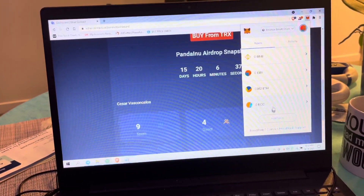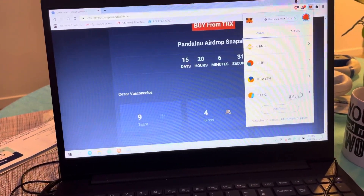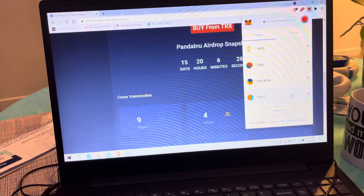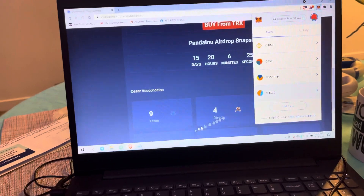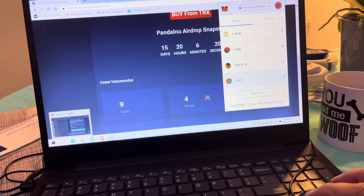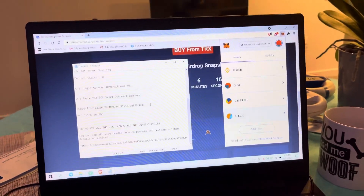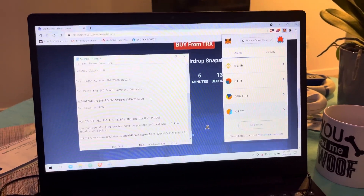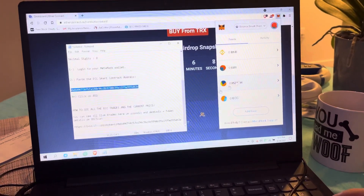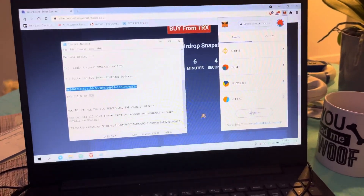Whenever ECC is available through Etherconnect, I'm going to transfer it over and be able to swap or sell it. So what I'm going to do is — on Telegram — I went ahead and grabbed the smart contract address, which I'm also going to list in the video description. I'm going to grab that smart contract address from Telegram.